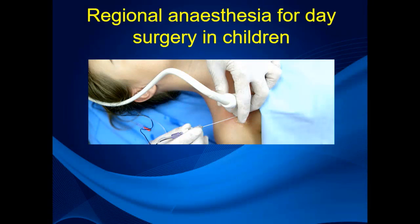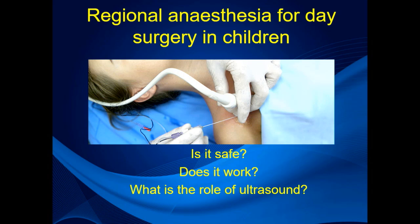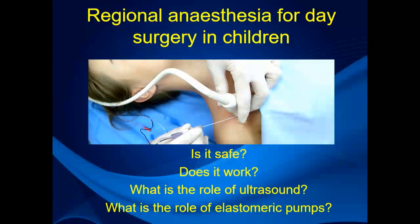If you're contemplating using regional anaesthesia in day surgery for children, you have to ask yourself the following questions: Is it safe? Does it work? It's a lot of effort — are we going to bother if it doesn't do anything? What's the role of ultrasound? Ultrasound is used for everything, but they're expensive machines to maintain — is there any value for using them for regional anaesthetics? And what about elastomeric pumps — are these safe devices to send patients home with?